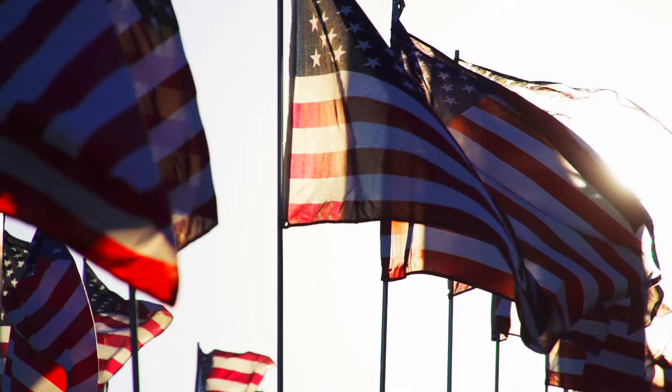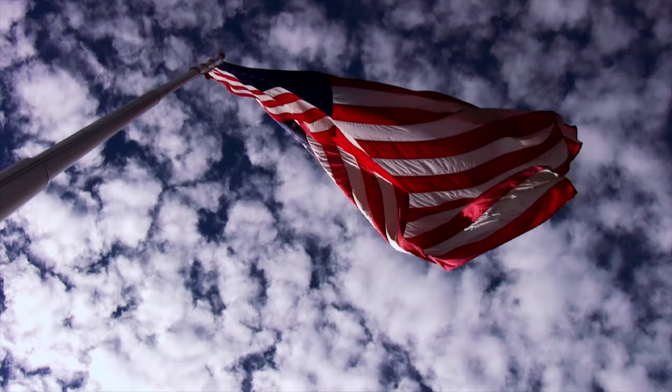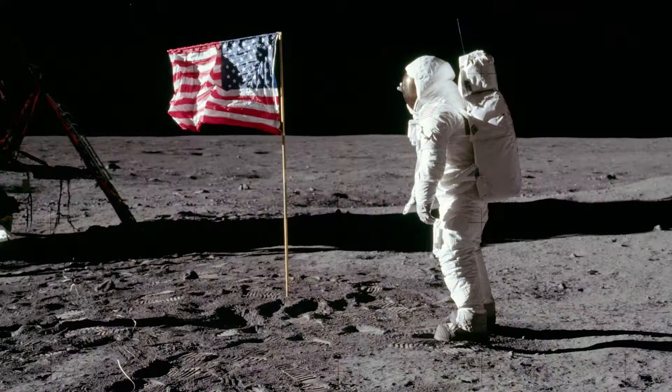To me, the flag really is the symbol that represents the freedoms that we enjoy. It really is the foundation based on the principles in which the Republic was formed. It is probably, in my opinion, the most recognized symbol anywhere in the world. Everyone sees and knows the American flag.